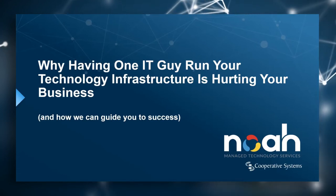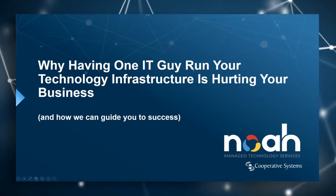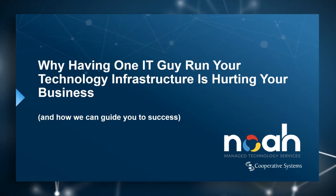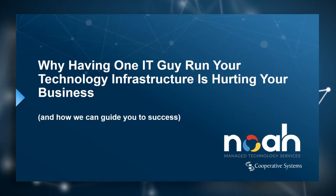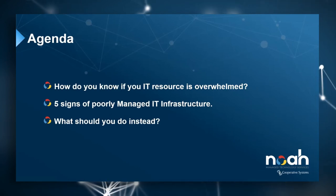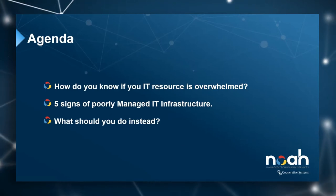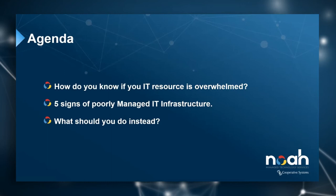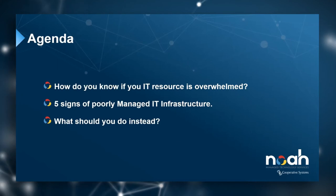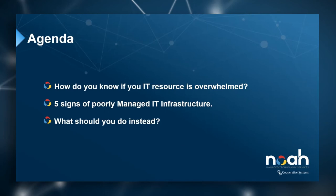Thanks, Dave. As Dave mentioned, we're going to be touching on why having one IT guy run your technology infrastructure could very well be hurting your business without you even knowing it. A quick agenda overview: first, we'll explore how to determine whether your existing IT resource is overwhelmed. Then we'll look at signs indicative of poorly managed IT infrastructure. Finally, we'll wrap up with guidance on what you should be doing instead.